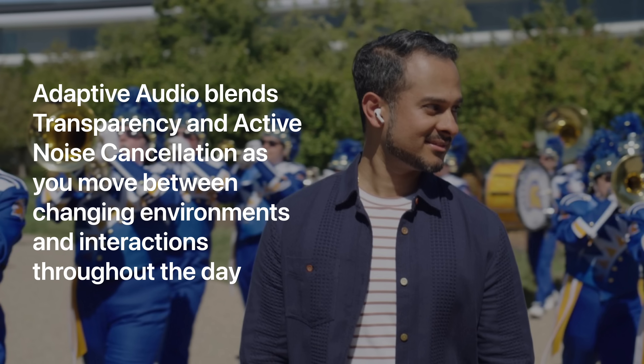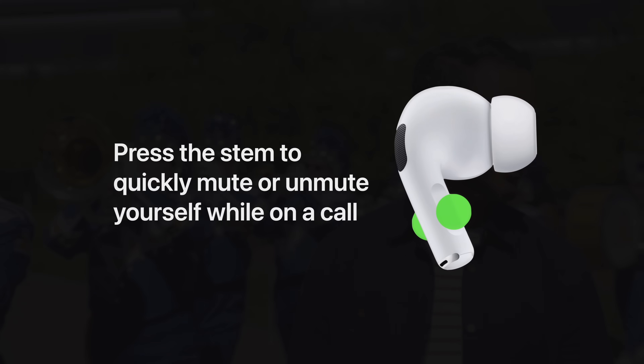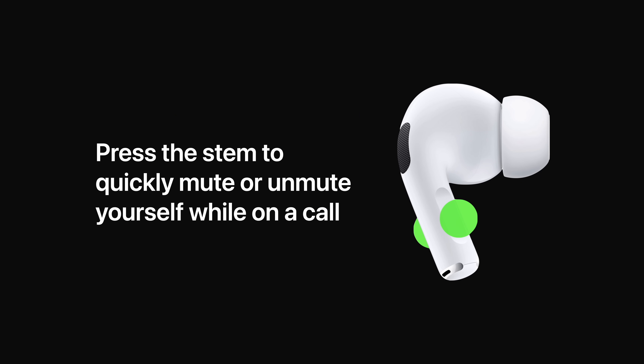When it comes to second generation AirPods Pro, Apple has added an entirely new listening mode called Adaptive Audio. It dynamically blends transparency and active noise cancellation to tailor the noise control experience as you move between changing environments and interactions throughout the day. And now on a phone call, you can just press the AirPods stem to mute and unmute yourself.